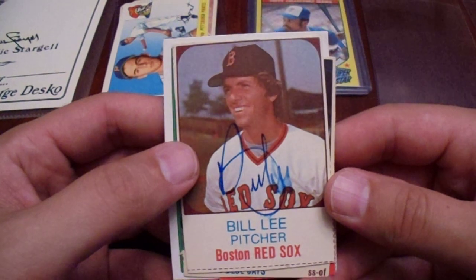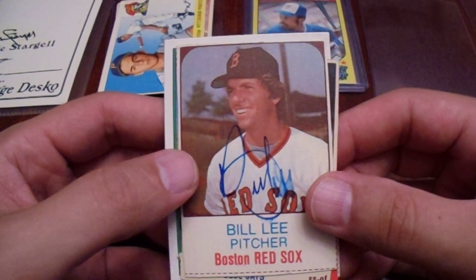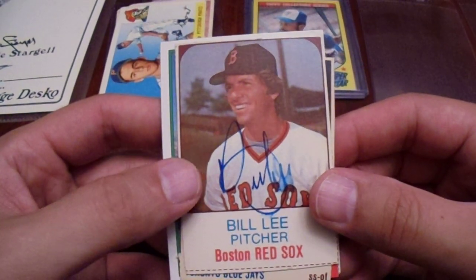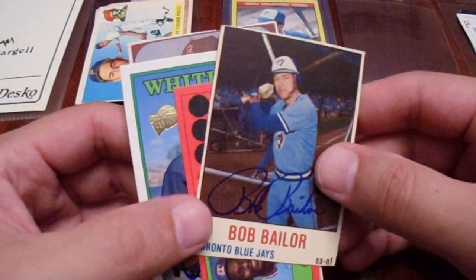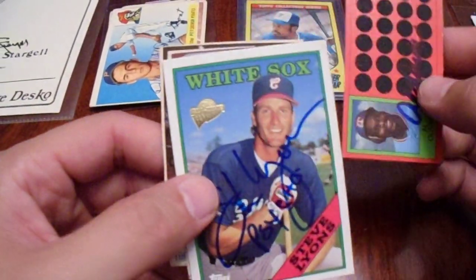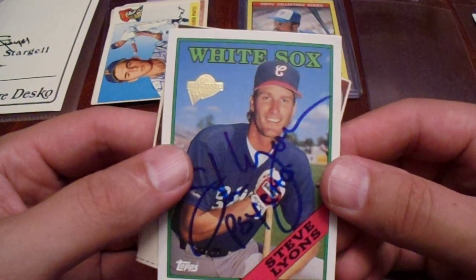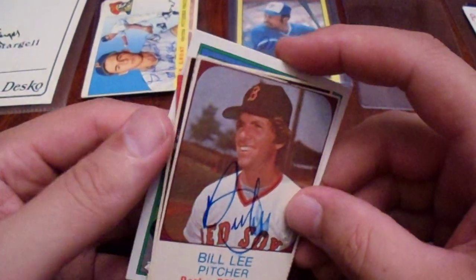Then I bought some oddball cards — two bucks a card, one dollar shipping. This was only nine dollars. Got the Bill Lee, a little smudgy, that's okay. Got the Bob Taylor. Al Oliver on the scratch-off — two bucks for an Al Oliver autograph, dang. Then Steve Lyons with the Psycho inscription. This is the Topps Fan Favorites; it's not an actual '88 card, but that's okay.